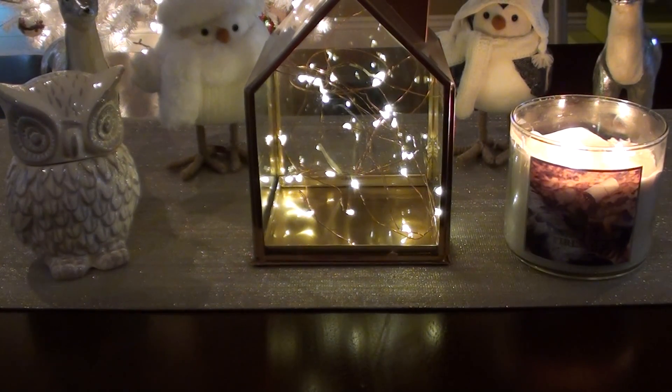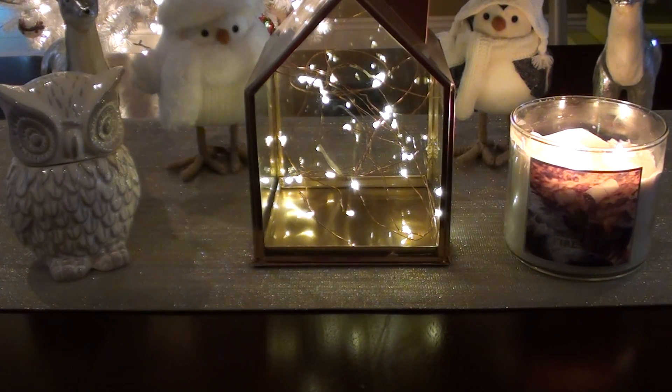Hey guys, welcome back to my channel. So today I have some Bath & Body empties. This is mostly Lush and Indie vendors, so I'm going to go ahead and just jump right in.